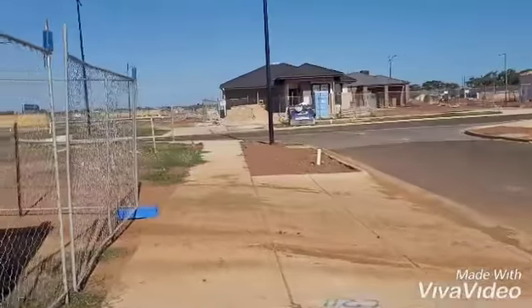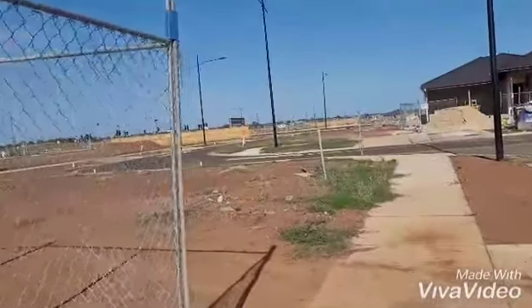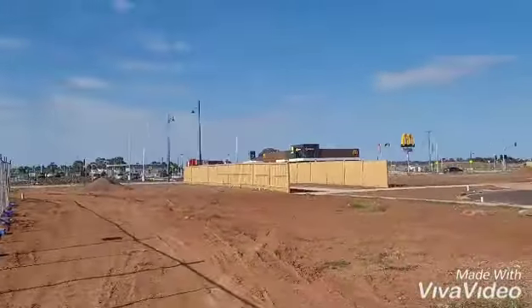We're very very excited. We're super close to the town center. You can see McDonald's is right there. We've got KFC behind that, and that's the town center right there — literally walking distance from our block.